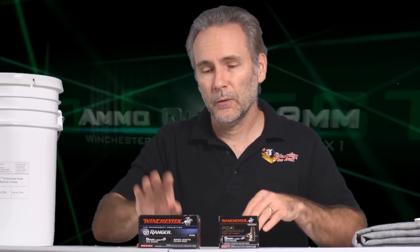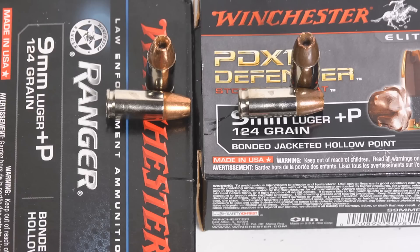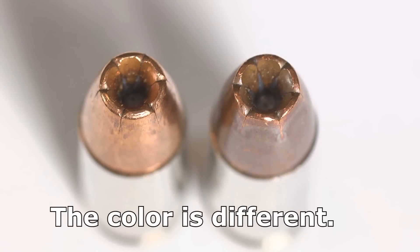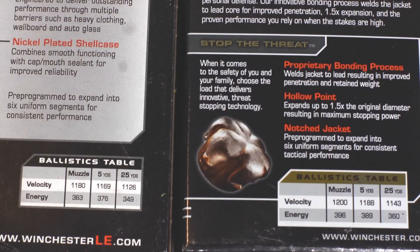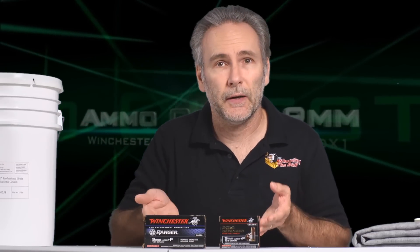We'll find out if PDX1 does well, but while we're at it, I'm also going to put in Ranger Bonded. This is law enforcement ammo which, near as I can tell, uses the exact same bullet and the velocity is almost identical. The rated velocity is 1180 for the Ranger, 1200 for PDX1. One difference is the Rangers are a lot less expensive. So if it really is the same bullet and the ammo performs well — if it's six of one, half dozen of the other — then just go with the Ranger and save your money. But if PDX1 outperforms it, then we'll know that.